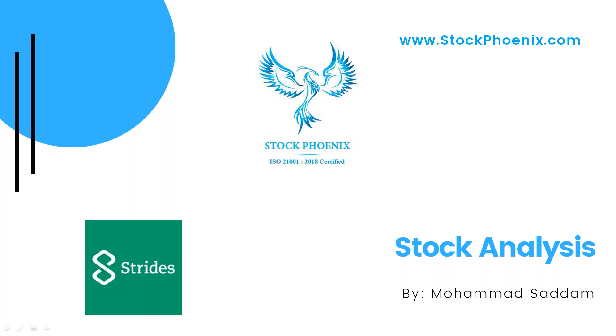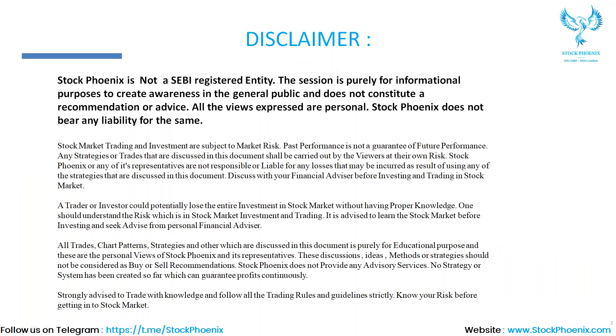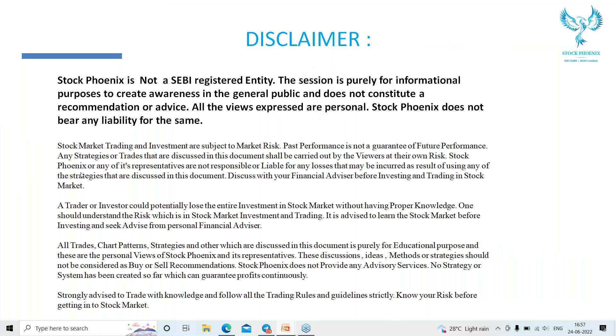Hi, welcome to today's session. In today's session we are going to discuss stock analysis on Star Farmer, which performed very well in today's session. Before that, kindly pause the video and read the disclaimer part.